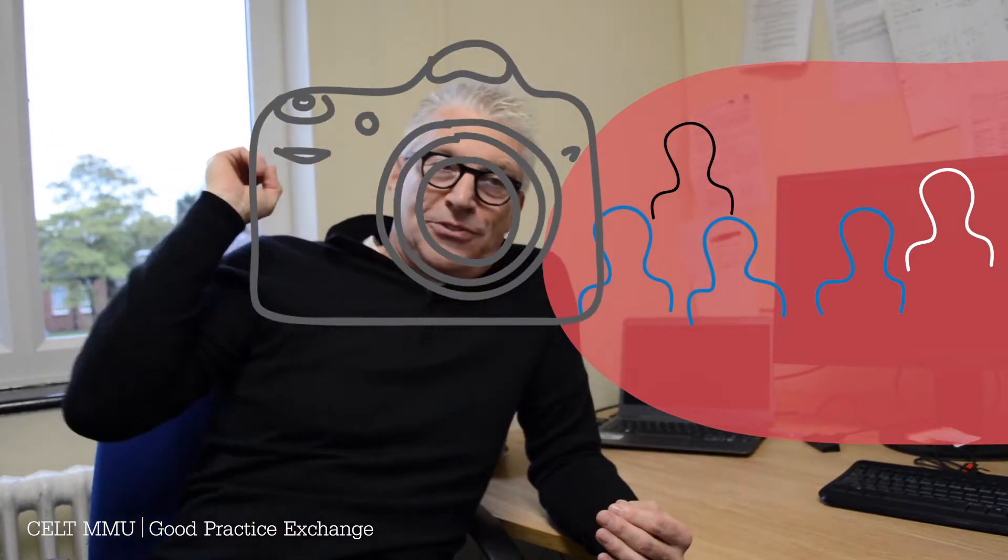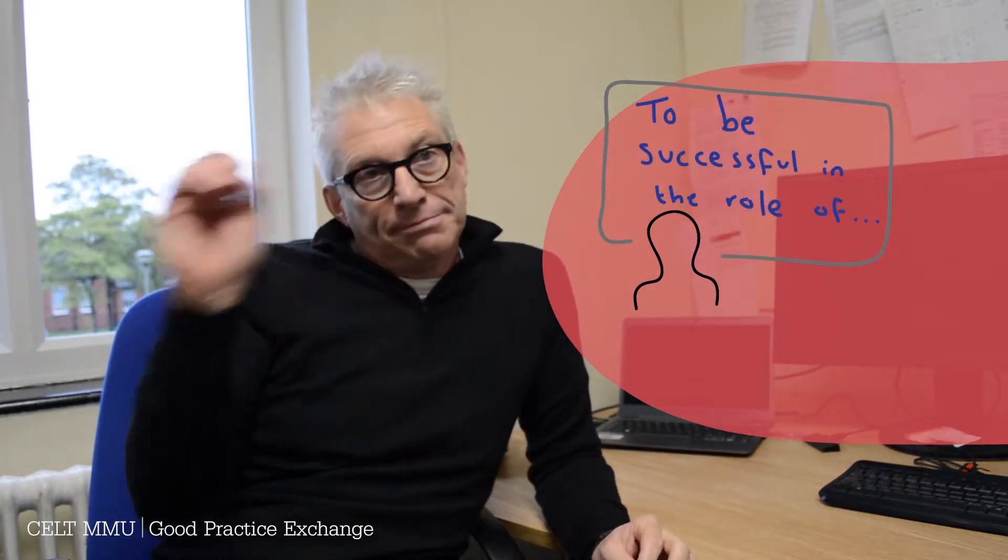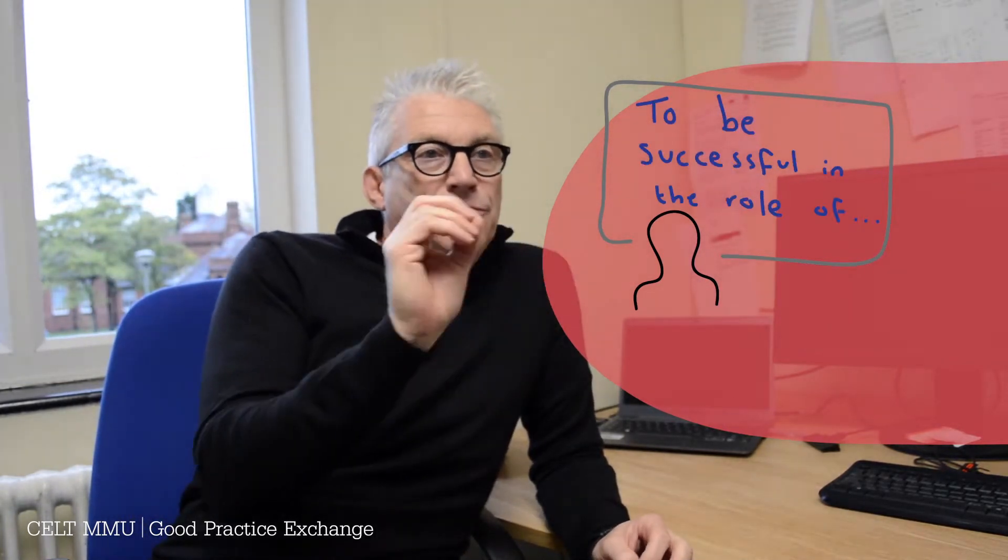Once I've got the envelopes, I photocopy all those applications two, three, maybe four times and then we set up the interviews. The interviews consist of a panel of three students interviewing one student, and I'm there as an observer. We also have a camera that films the interviewee. On the day of the interviews, the interviewee comes in and does a 15-minute presentation on what it takes to be successful in the role they applied for.